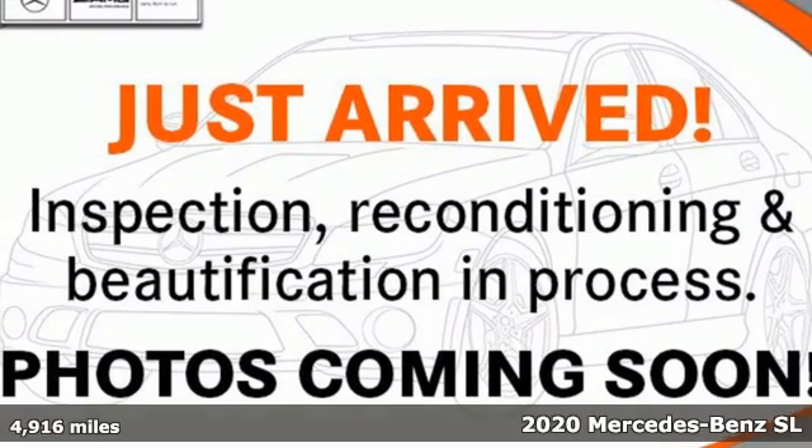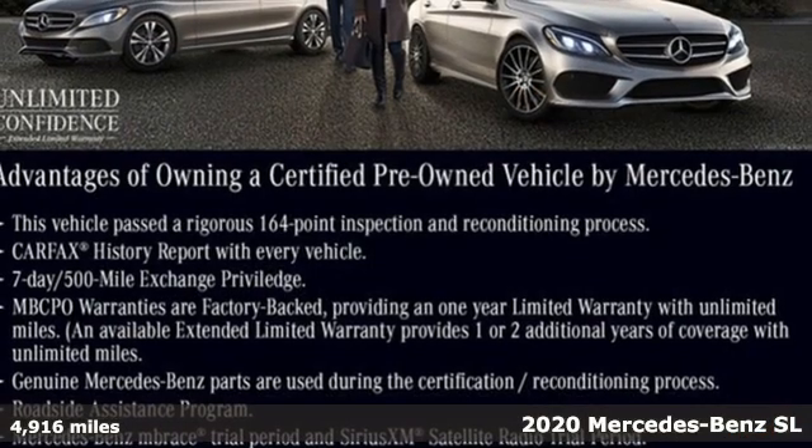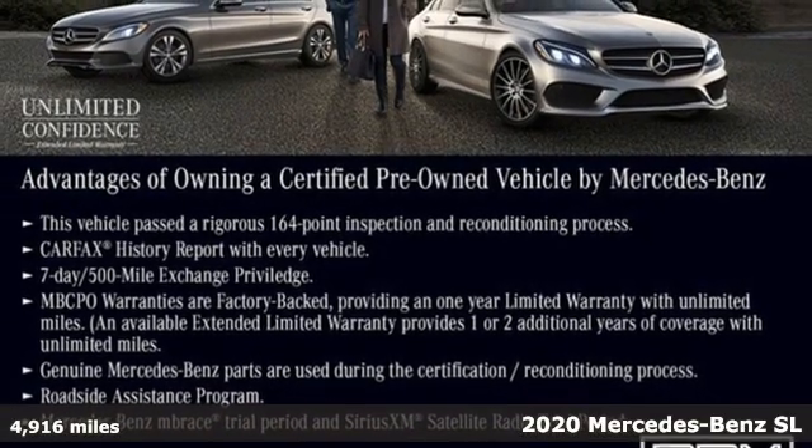Here's a certified 2020 Mercedes-Benz SL. This is heavenly luxury and performance brought down to earth.